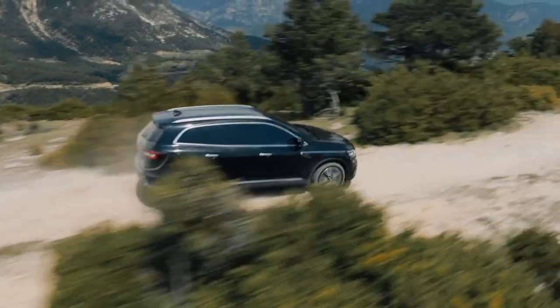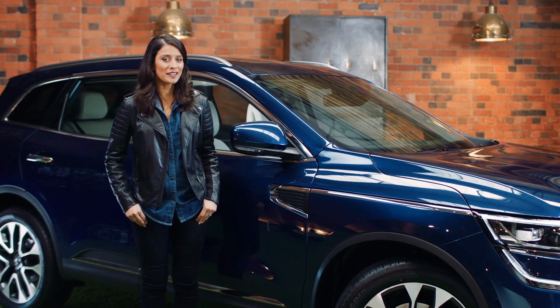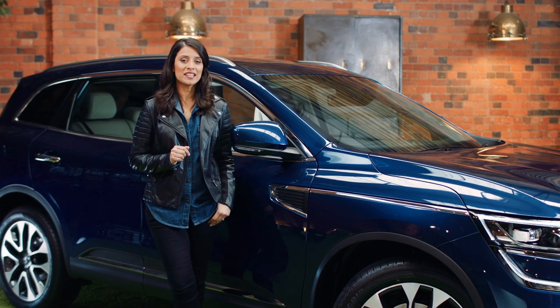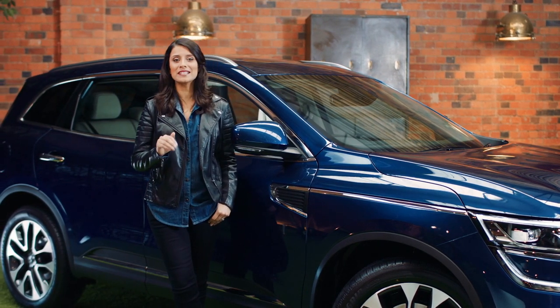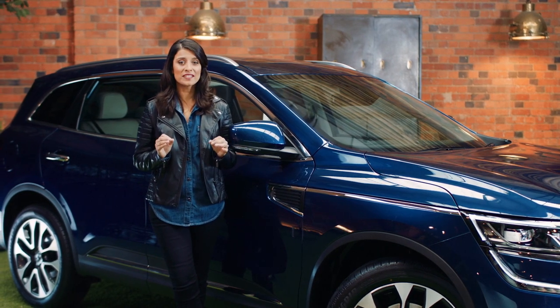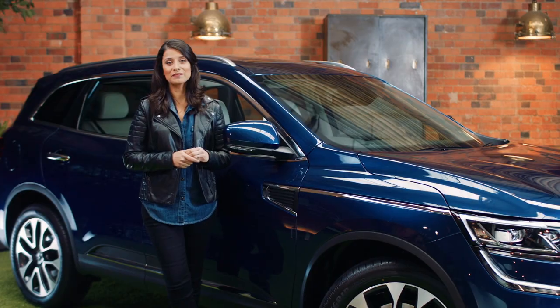The Koleos also has an auto Xtronic gearbox. It's really quite clever and uses the latest technology to give you smooth and seamless gear changes. You won't even feel it shift, making it perfect for the stop-start reality of driving around town.